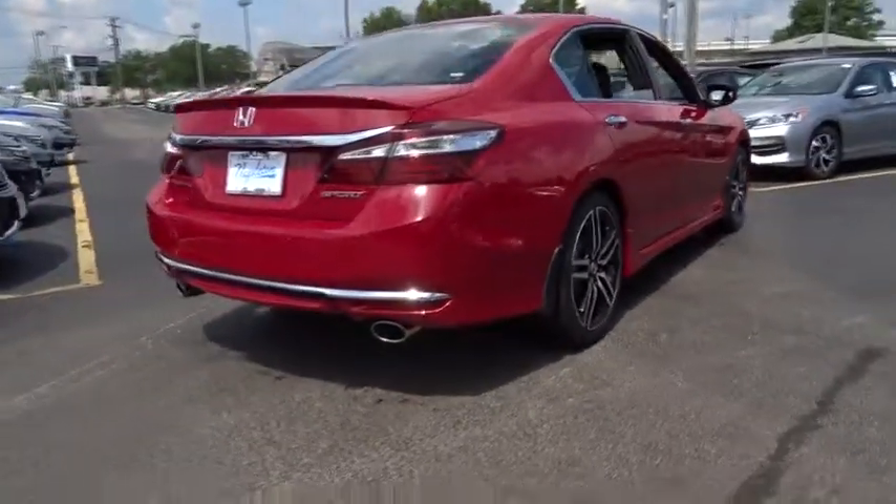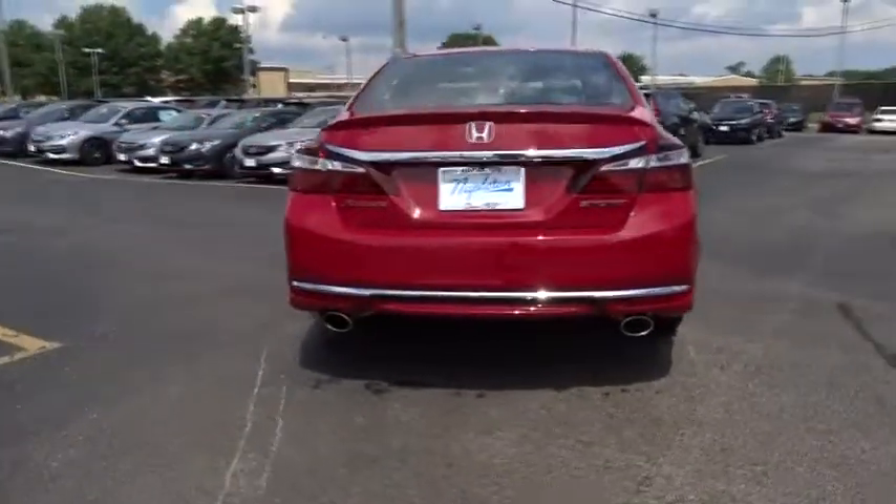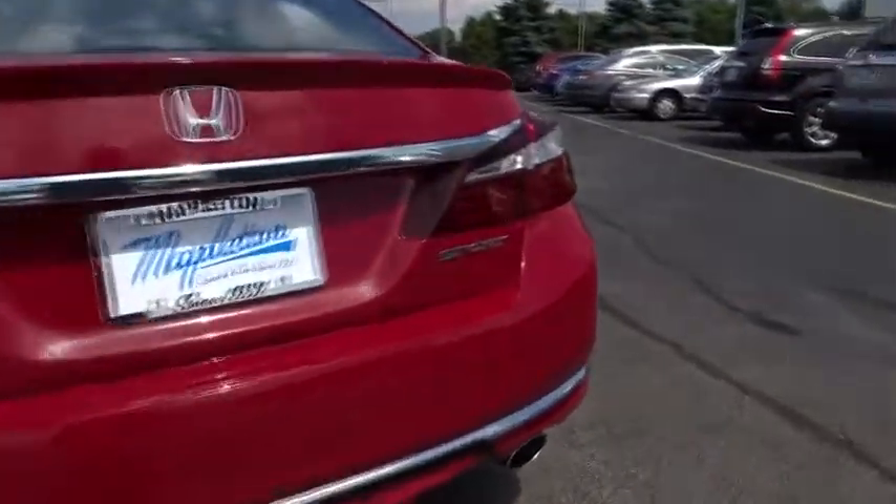CD player. Rear window defroster. Fog light. Trip computer. Brake assist. Remote keyless entry.